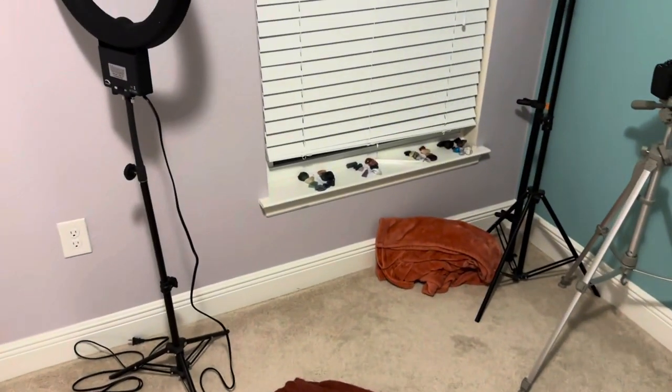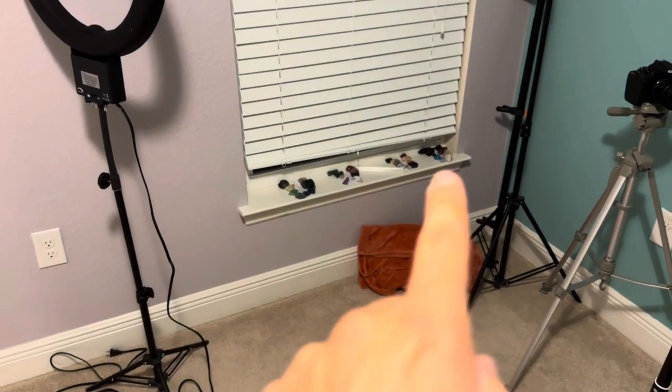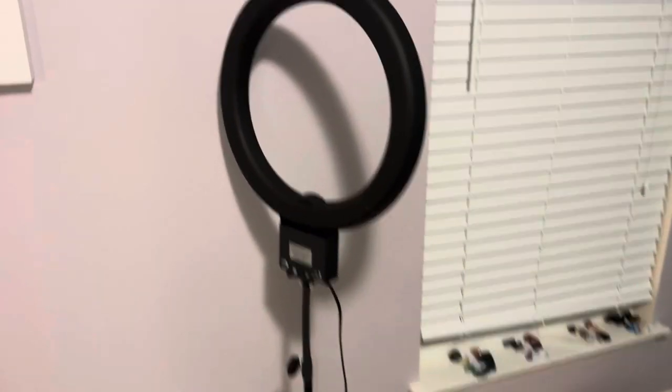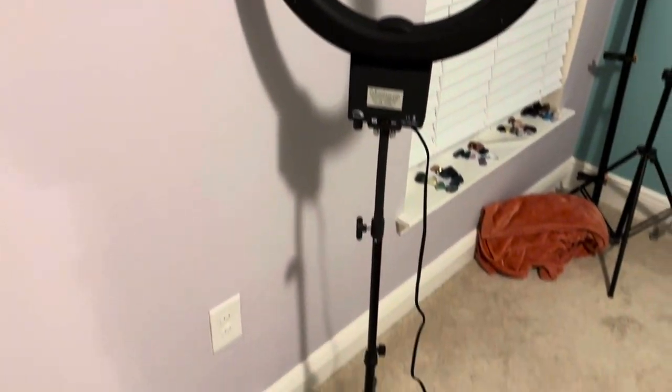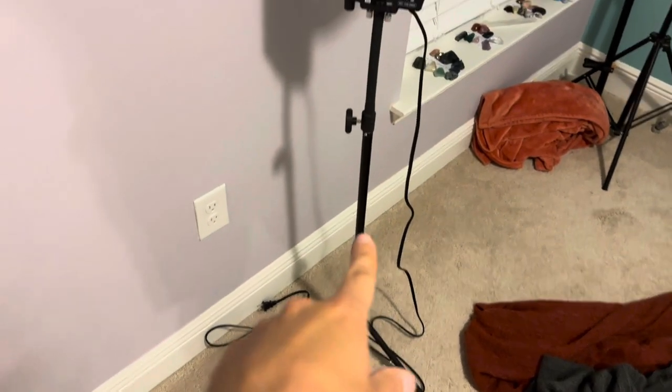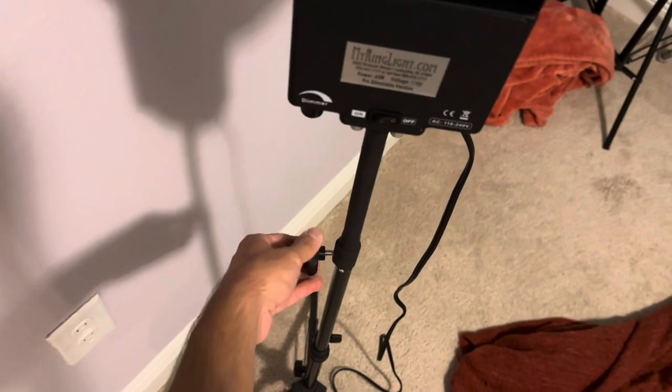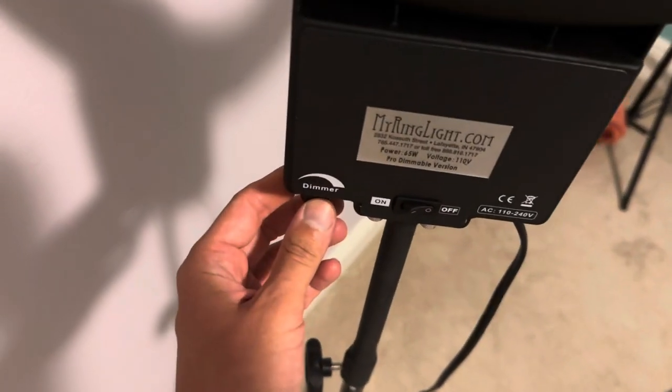I have a bunch of people's Reiki charging over there by the window. I got a new ring light — I had to put it on a different stand because the old one was kind of wobbly, but now it doesn't wobble anymore.